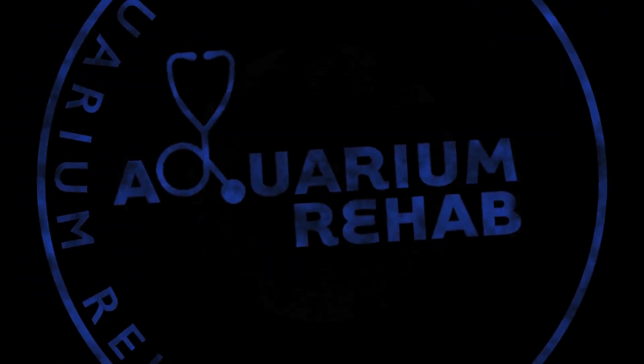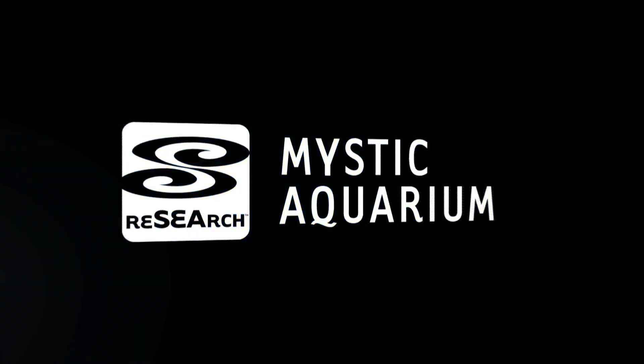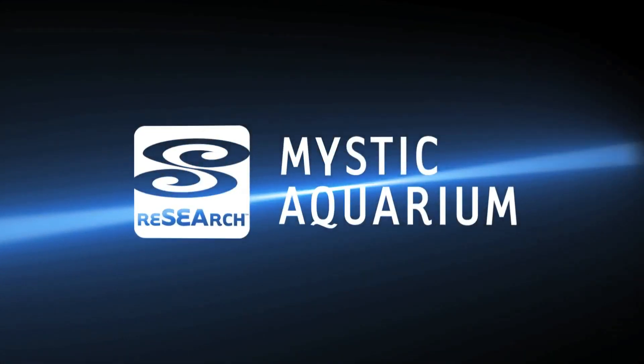Welcome to the amazing real-life stories of Aquarium Rehab. I'm Stephanie Golding. I am an aquarist here at Mystic Aquarium, and I work in our Fish and Invertebrates department.